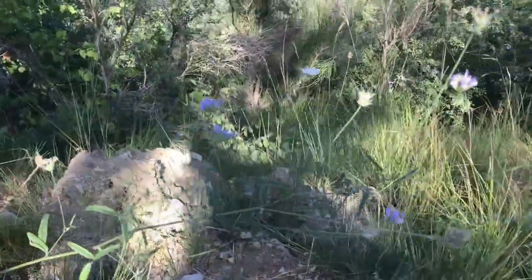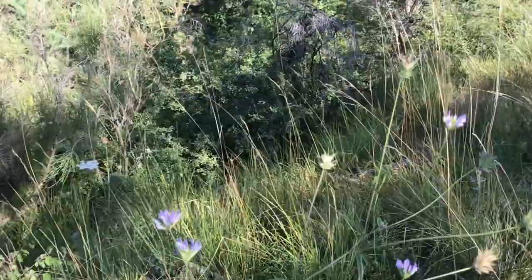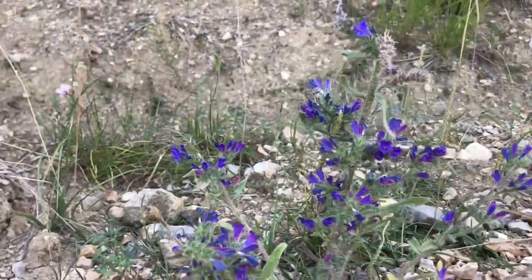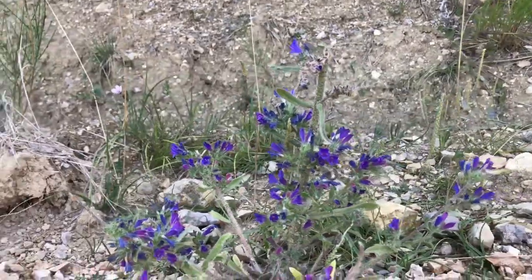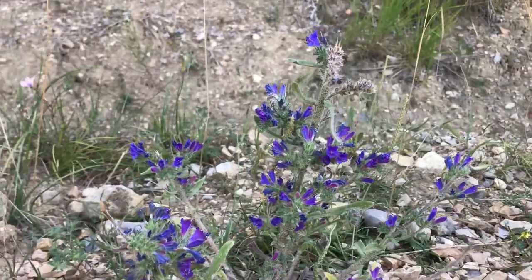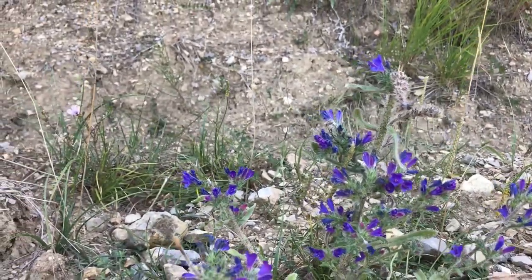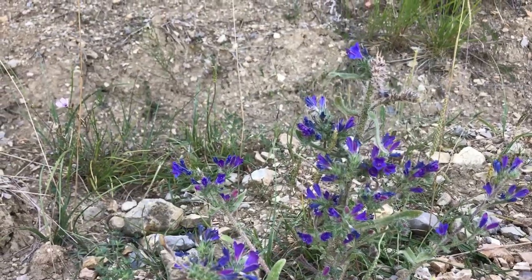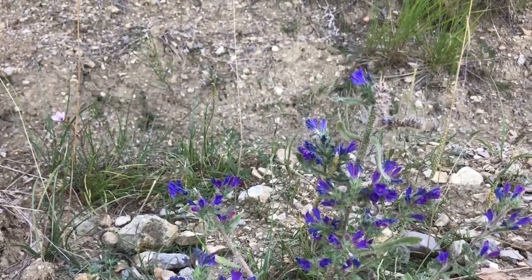How about some of these? Another one that I just haven't seen enough of to want to pick. If there were more I would, but they're a little short for a bouquet anyway. Just leave them here to attract bees and pollinate and spread so there will be enough to pick later.